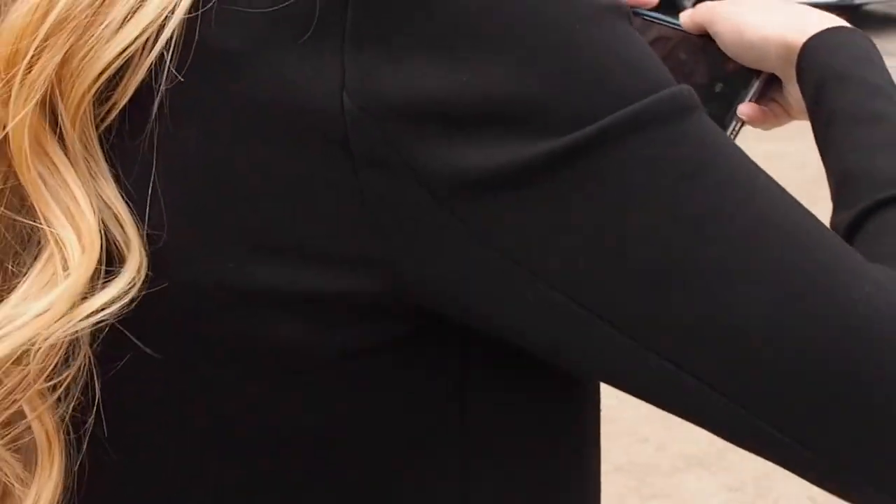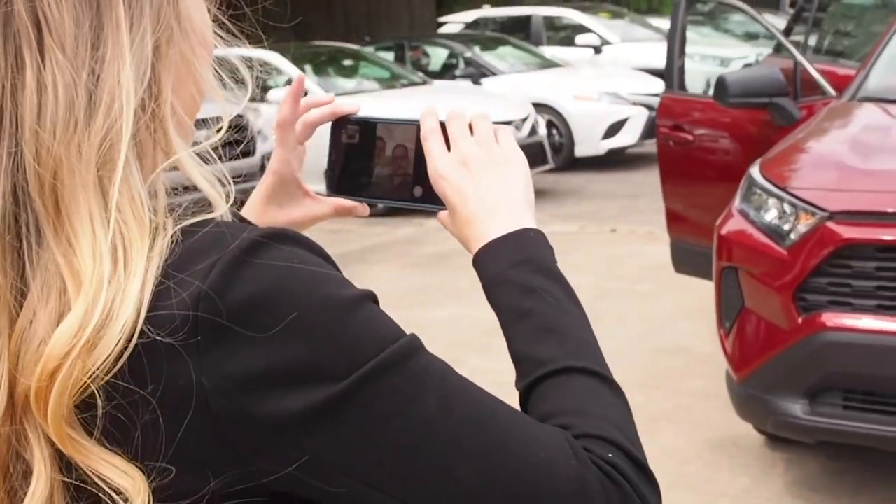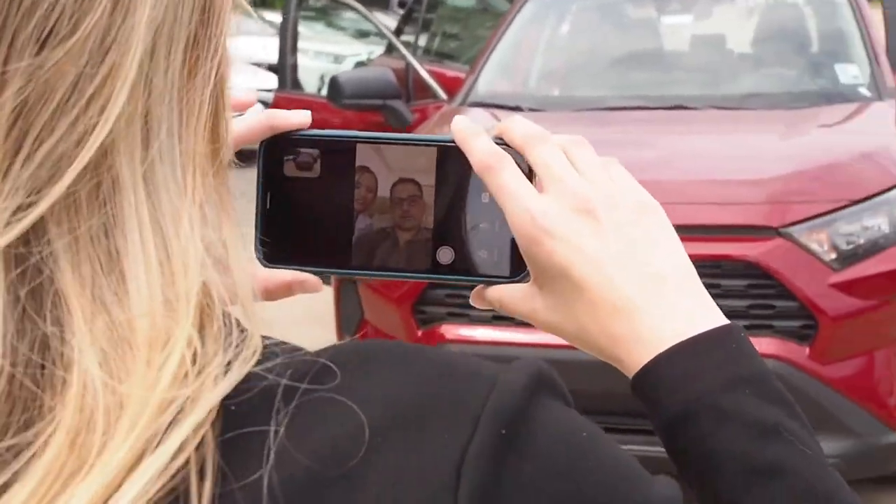Hey Erin! Hi! How's it going? Good, how are you? I'm doing pretty good. Do you happen to have any questions about the RAV4? Not right off, I think we just mostly wanted to look at it. You're going to want to switch your camera's view to your front camera and rotate the phone horizontal so your customer can get the best view possible of their car.